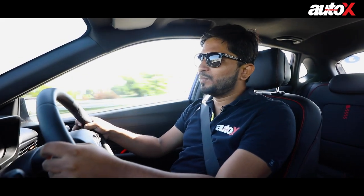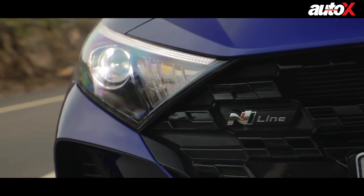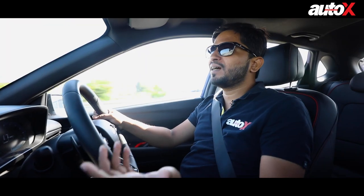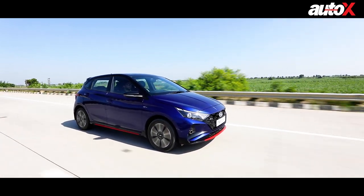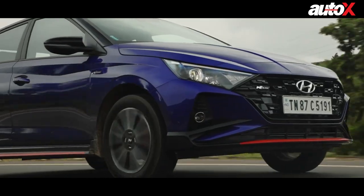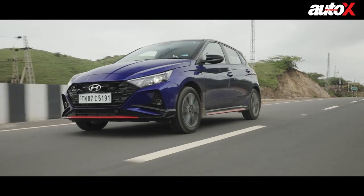But on every other front, I think it's a job well done. I can tell you — I've never been a fan of Hyundai cars, because I come from the Palio and I've always had that image of it as the benchmark for performance and everything. But this — I think this is a great package. I just wish Hyundai had offered it with a manual gearbox, but for the time being, even a DCT gearbox works for me.